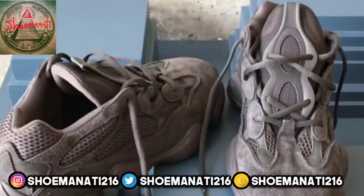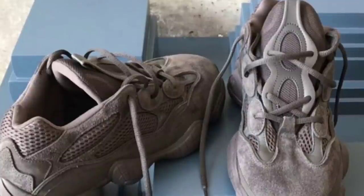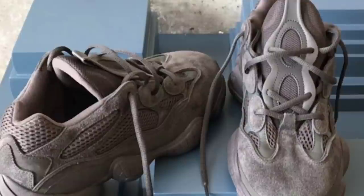Yo what is up YouTube, it's your boy Shumanati aka Grown back with another vid. Today I wanted to give you guys a YouTube first look at the Yeezy Desert Rat 500.